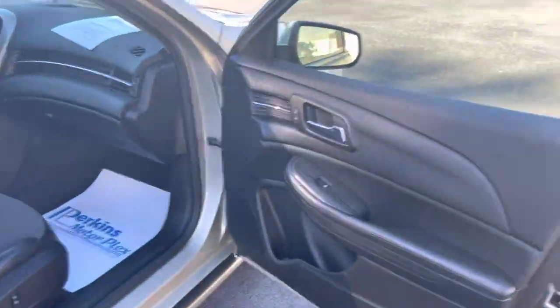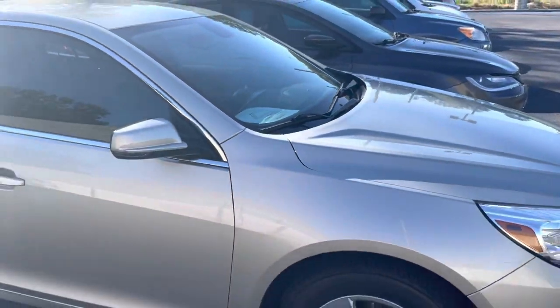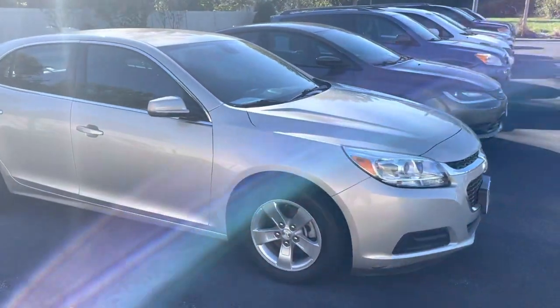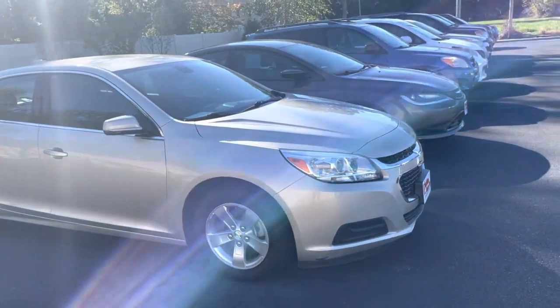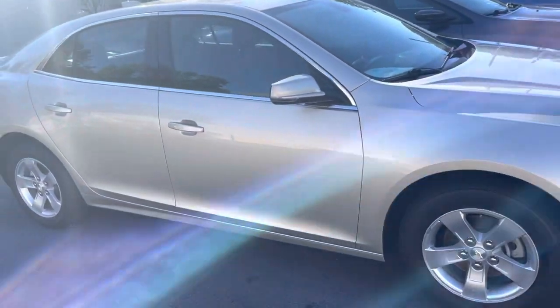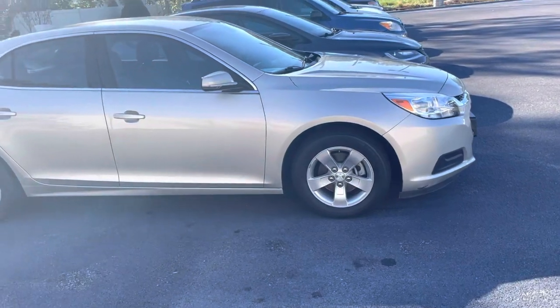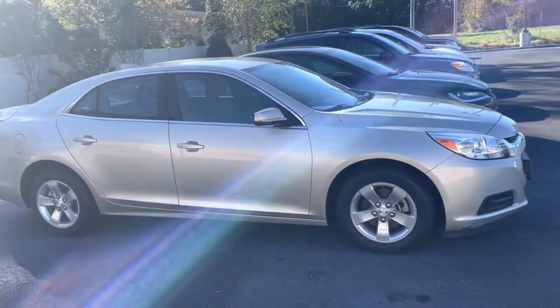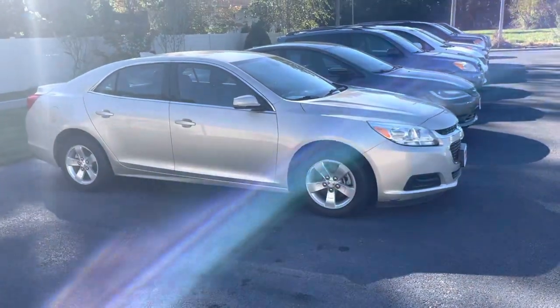That concludes the walk-around video of the 2016 Malibu. Oh yeah, and I almost forgot — like we talked about on the phone, even though this thing is a 2016 with 107,000 miles on it, you can still get protection on it through our Total Care, which we talked about on the phone, but we could discuss that in greater detail after you view the video. Thank you, have a good evening.